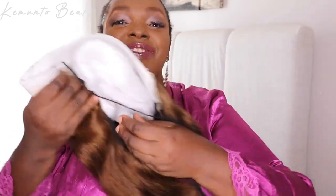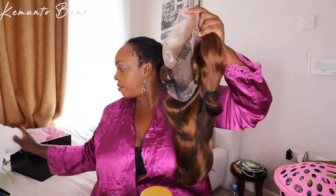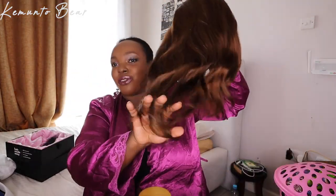This wig is from Irresistible Me. Use my code — a detailed video of how I install this wig will be coming. I love the color, I wanted to do something different. I think this color suits me. I've never tried any color before, I'm a basic girl. It's so soft — this is the most luxurious wig I've ever had.